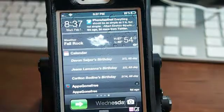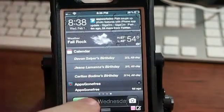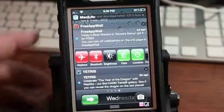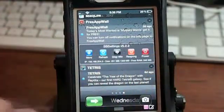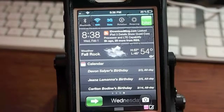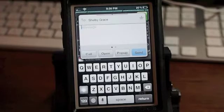First up is IntelliScreenX. You can see on my lock screen here it probably looks a lot different than yours does. I have an RSS feed at the top along with the clock, the weather and calendar, and some more apps that I've got notifications from. That's Apps Gone Free, which tells you some apps that are available for free each day. I get my Mac Live subscription, and Free App Wall is another app.